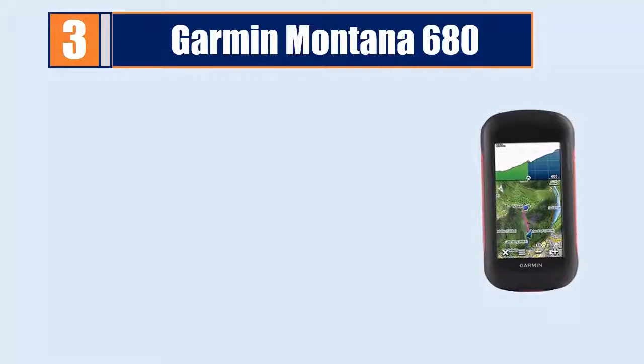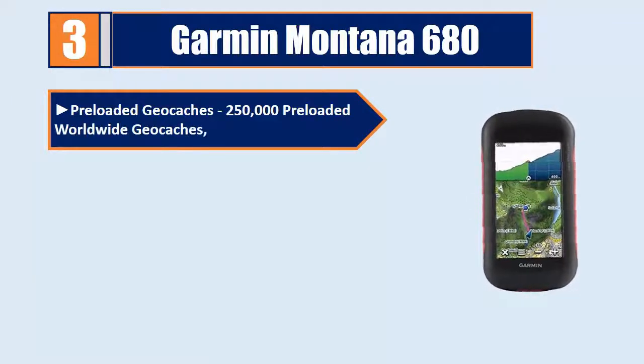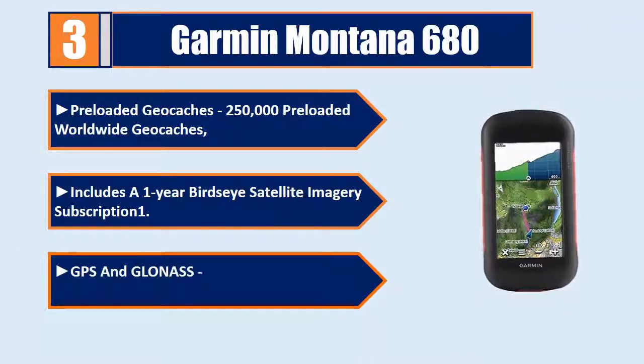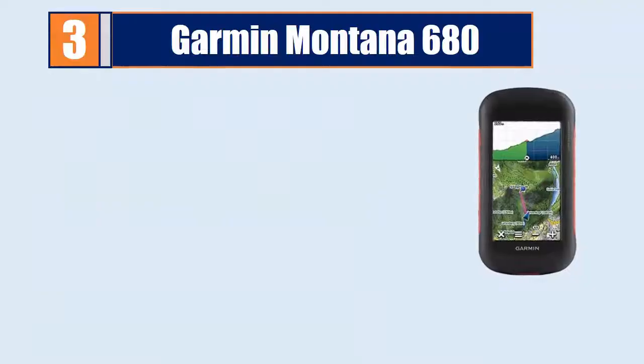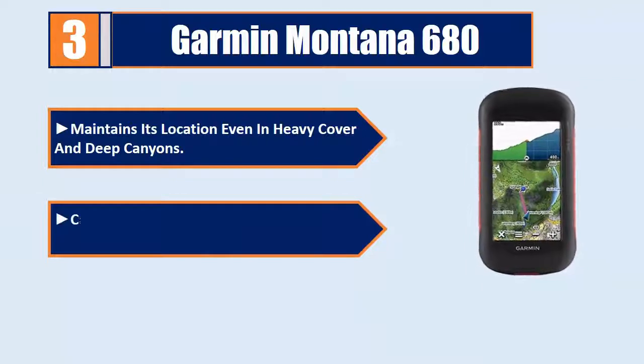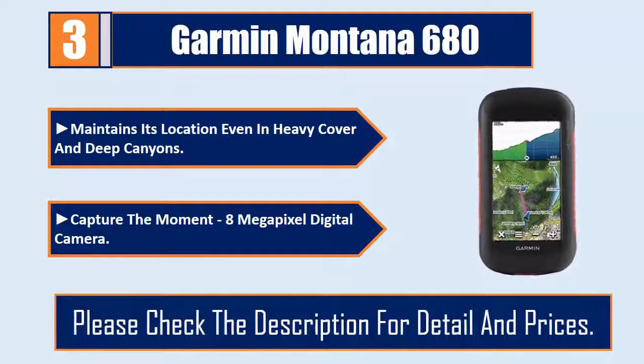Number 3: Garmin Montana 680. Preloaded Geocaches — 250,000 preloaded worldwide Geocaches. Includes a 1-year BirdsEye satellite imagery subscription. GPS and GLONASS with high sensitivity maintains its location even in heavy cover and deep canyons. Capture the moment with an 8-megapixel digital camera. Please check the description for details and prices.